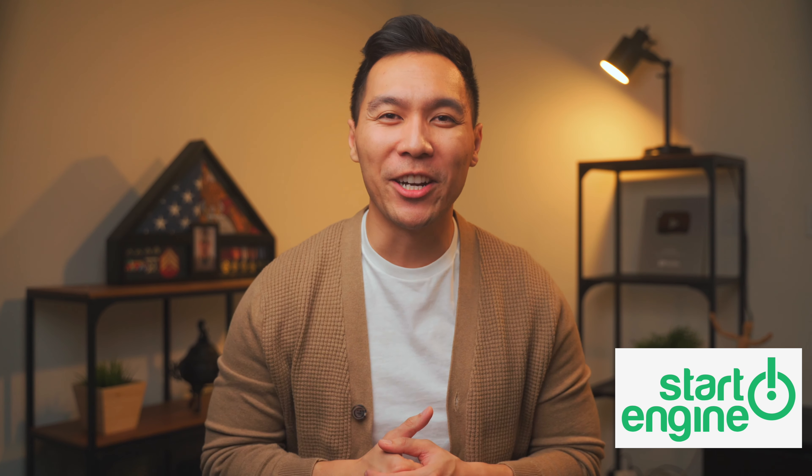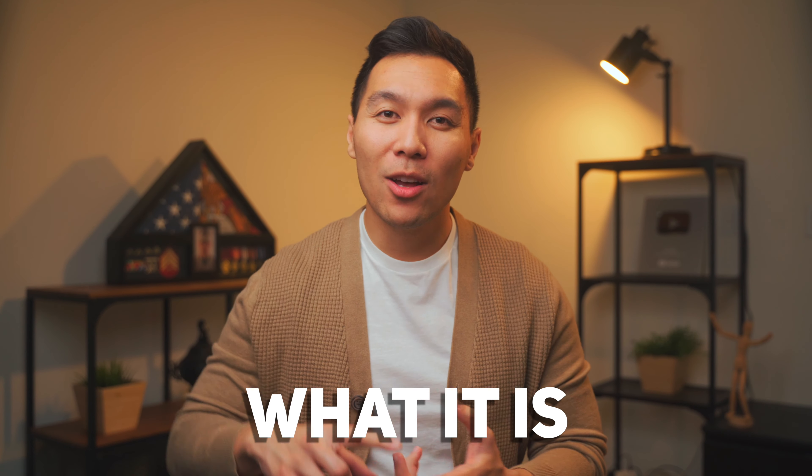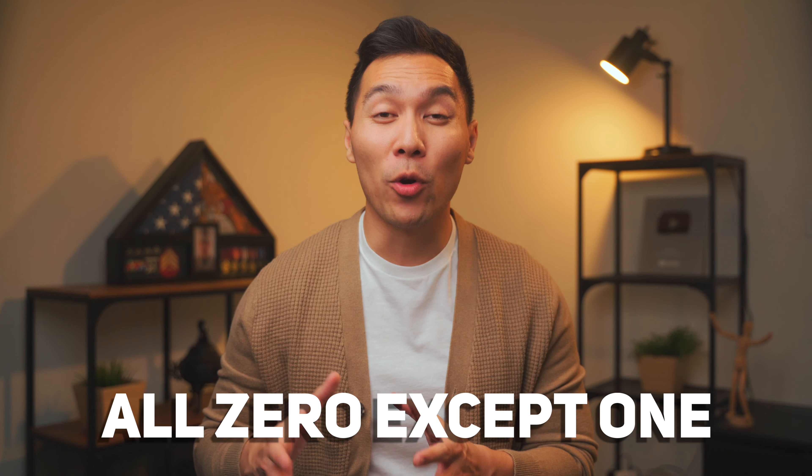Thanks to Start Engine for sponsoring this video, but more on that later. In this video I'll talk about the AZL method — I will go over what it is, why the strategy works, and whether or not you should use it. So without further ado, let's break down the AZL method. What this acronym stands for is 'All Zero except one.'